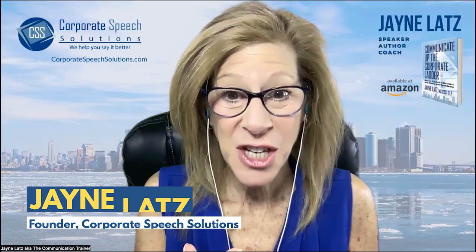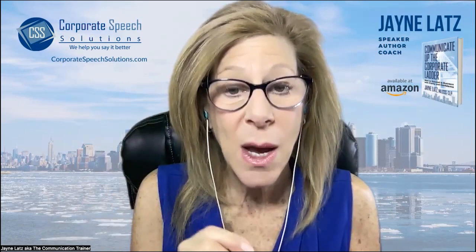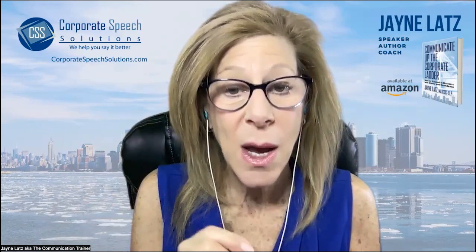My name is Jane Latz. I want you to practice, and I look forward to seeing you in the next video where we will be giving you five more words. Don't forget to look at the description to grab something special for you. Have a wonderful day.